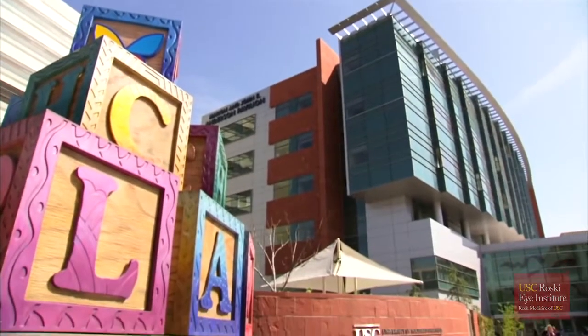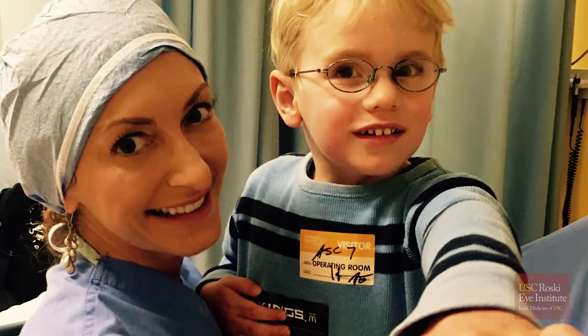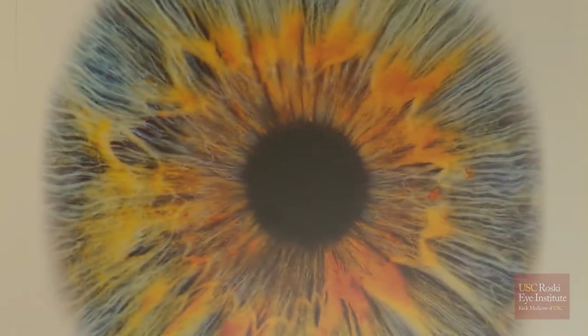The retinoblastoma service at Children's Hospital is world-class. We're all so proud to work there and to care for the children there. Our affiliation is and has been with USC and the USC Roski Eye Institute. All of our faculty at CHLA are also faculty here at USC.